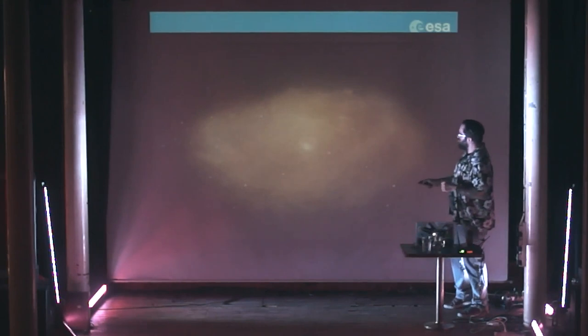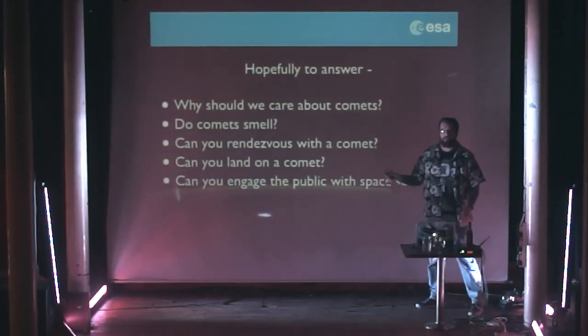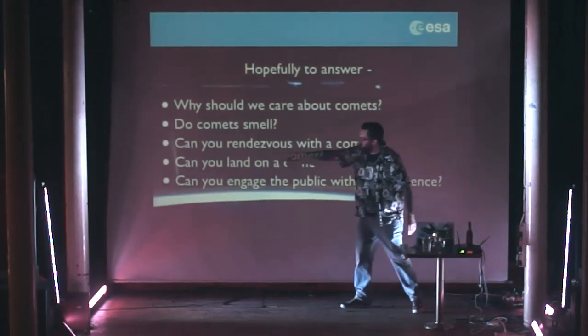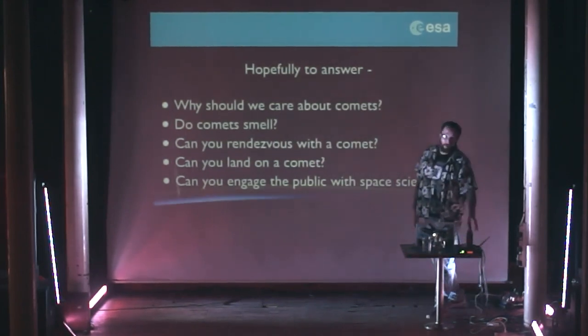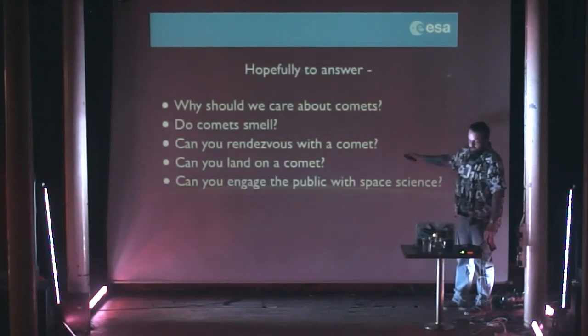I should note that this background image is from the International Space Station — it's a movie of sunrise, but you can also see a comet coming into view: Comet Lovejoy. There's a guy who's very good at spotting comets called Lovejoy, so there were a number of them, but that was one of them. So that's what you can do when you've got a space station.